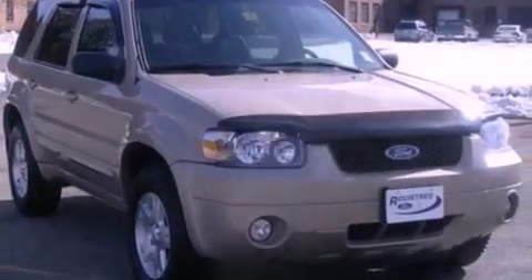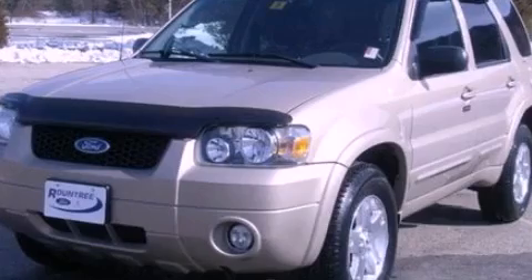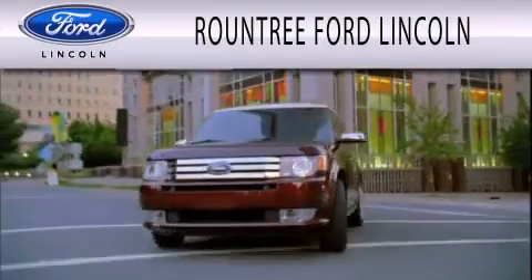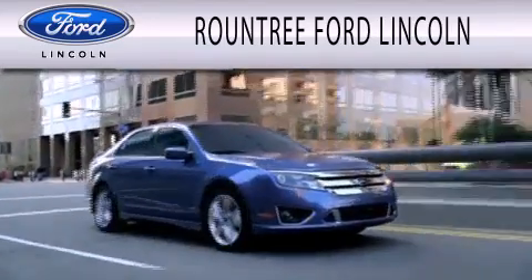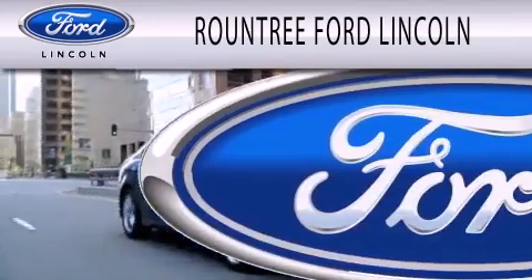Contact us today to schedule your opportunity to see this automobile in person. Roundtree Ford Lincoln is dedicated to doing everything possible to ensure that the experience you have selecting your next vehicle is as pleasant as possible.